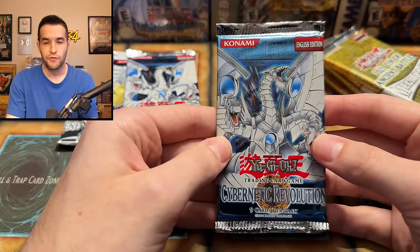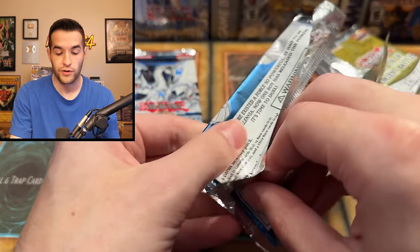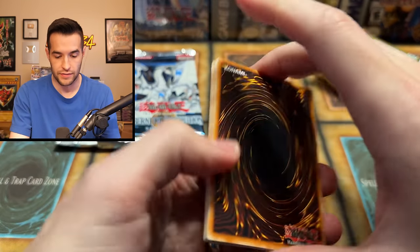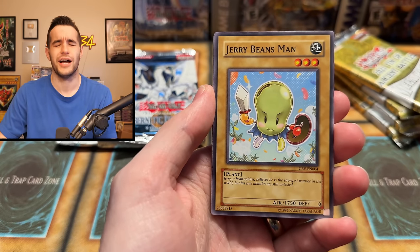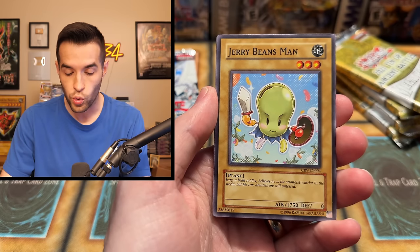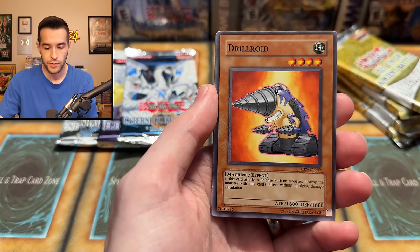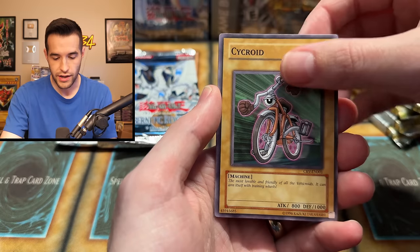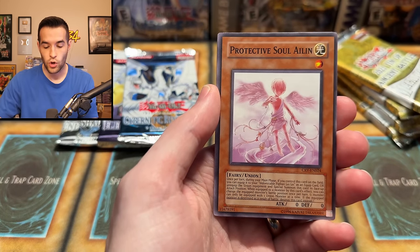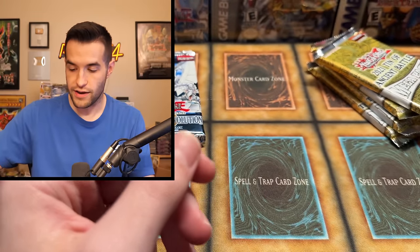Opening CRV — we pull Dragon's Mirror, Jerry Beans Man (one of the greatest cards of all time — believes he's the strongest warrior but his abilities are still untested), Ebon, Drillroid, the Poison Draw Frog, Psychroid, Gyroid, Protective Soul Aelin, and Transcendent Wings — a very cool Ultimate Rare if you can get it. Nothing crazy in that first CRV pack, but cool cards overall.